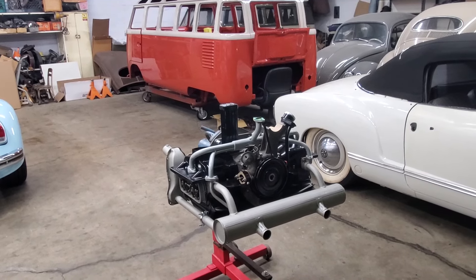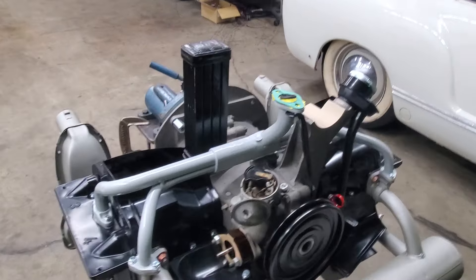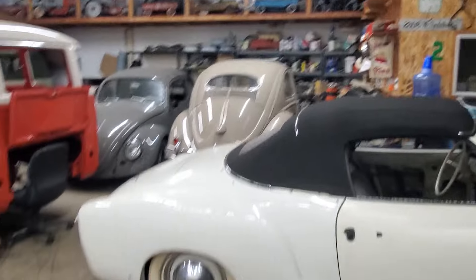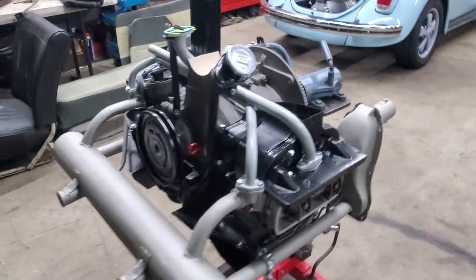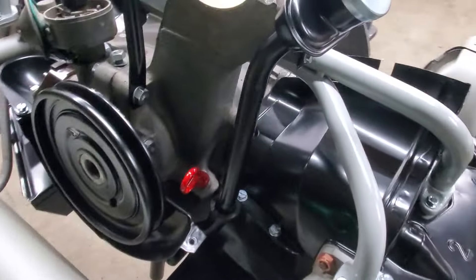Hey guys, welcome to another episode of Day in the Life of Vintage Classic Specialist. Today Rafa got started on the 36 horsepower motor for the beautiful prairie beige '57 Beetle — made quite a bit of progress on it, coming together very nicely. This is going to be a very nice motor, so we're pulling out all the stops on this one with all the correct hardware.